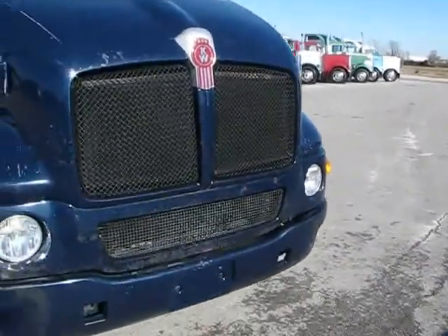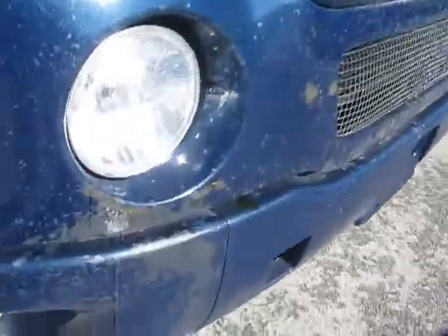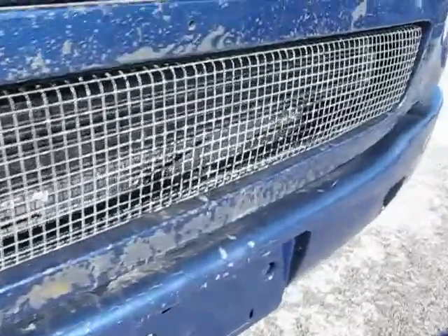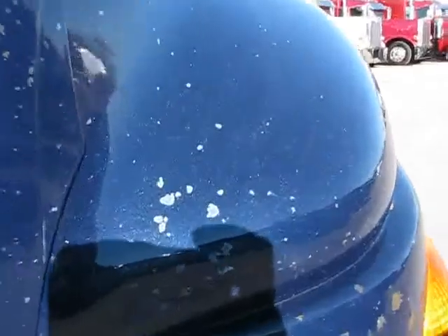Worst thing about it — I'll point it out here in the video — as you can see, some paint peeling along the front there. That's the worst thing about it, more rock chips it looks like than anything, down around the front nose and the bumper area.